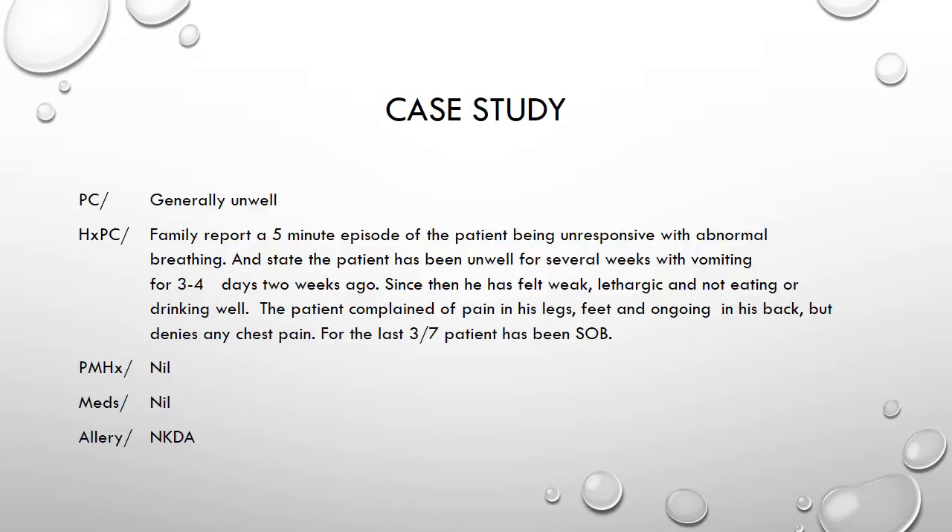They also stated the patient had been unwell for several weeks with vomiting for three to four days about two weeks ago, and since then he had felt weak, lethargic, and not eating or drinking particularly well. The patient complained of pain in his legs and his feet and also mentioned some ongoing pain in his back, but he denied any chest pain. He did say for the last three days he'd been a bit short of breath.